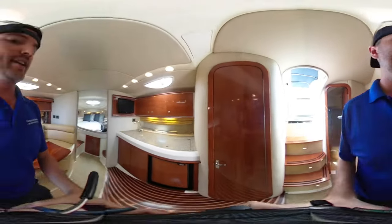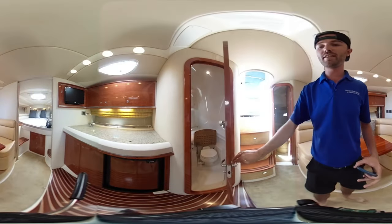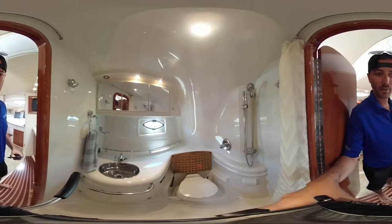Moving back to the salon area, there's a nice couch here and a really nice galley on the starboard side of the boat. Going into the head, you have a vacu-flush head, shower, and sink.